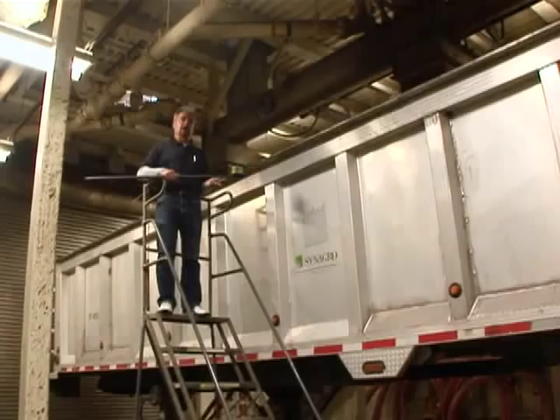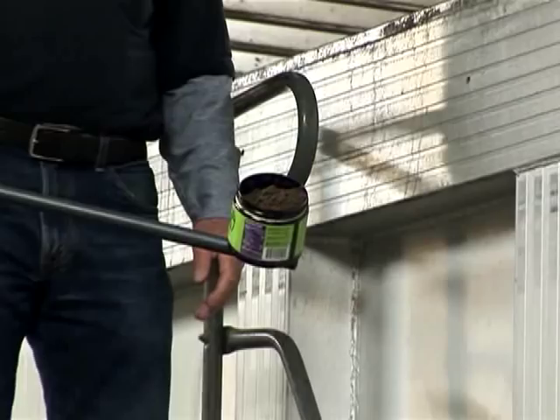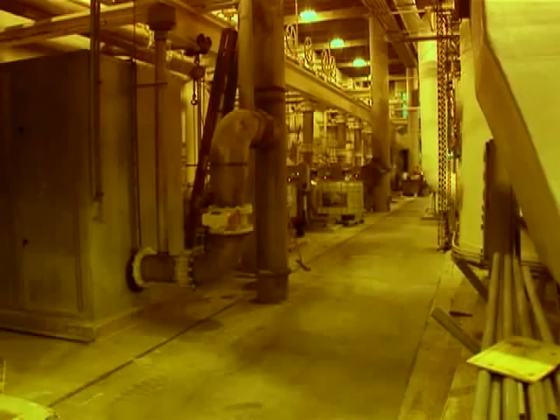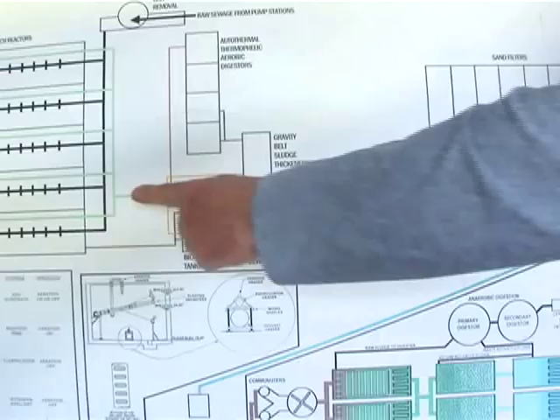This biosolids falls out of the centrifuge into this truck behind me. The biosolids are then trucked mainly up to Solano County to farmlands, where it grows oats for dairy cattle and different feed for different animals. We're now in the equipment gallery, where the pumps and blowers are located to operate the sequencing batch reactors and the digestive system. We also have a very extensive odor system in here where we treat the air with chemicals before we send it to a biological air filter and then out to the atmosphere.